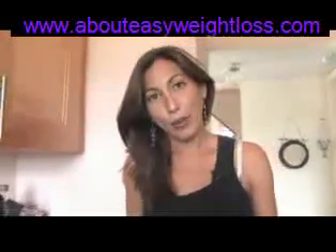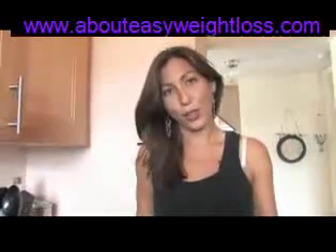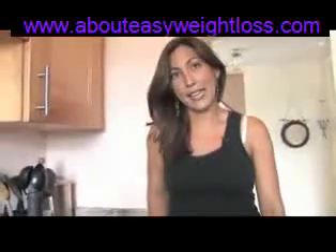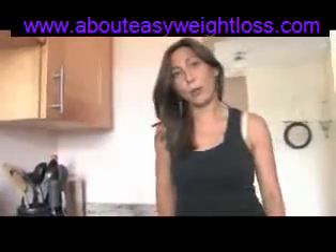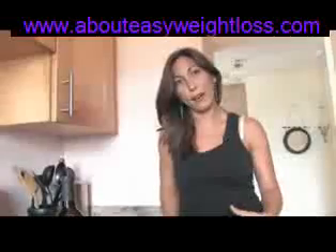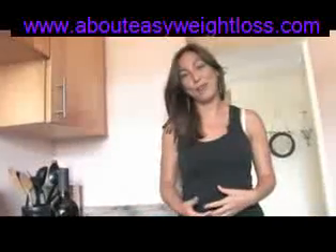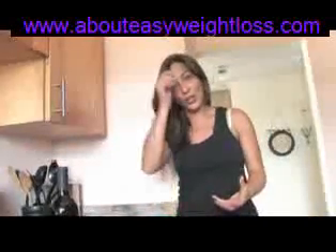If you have a beer belly, whether it's from beer or from other types of sugars, usually what it means is that you're having some insulin resistance. Insulin resistance happens from too much sugar, and sugar is also in beer. So reducing all of those types of foods — sugary foods, as well as beer — is one of the most important things you can do.